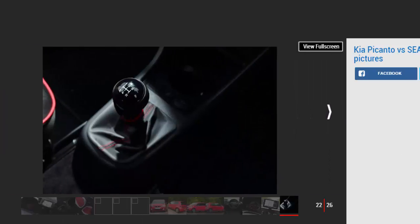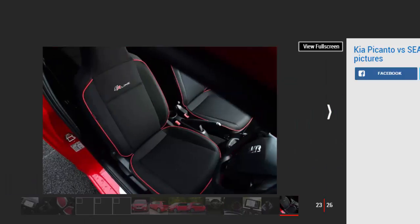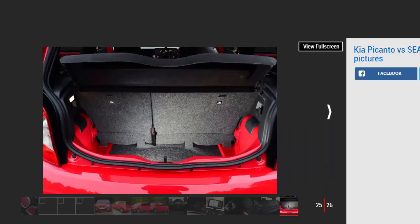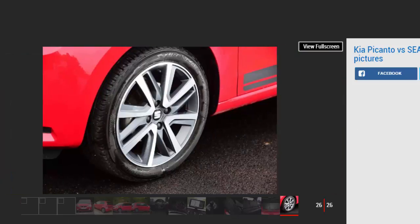Most city cars end up with their rear seats used as a dumping ground for shopping, and the modest boots on offer here demonstrate why. But if you do need to get people into the back of the Mii, they'll be more comfortable than they would be in the Picanto. That said, if you regularly need to carry passengers you'd be better served looking for a monthly deal on a cheap supermini than a relatively high-end version of a city car. Tester's notes: the Mii's multimedia system trails the Kia's, although customers ordering today will get Seat's new app-based smartphone setup. Gearbox shift action is smooth, and combined with the light clutch the Seat feels right at home around town.